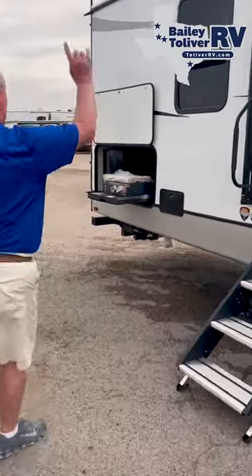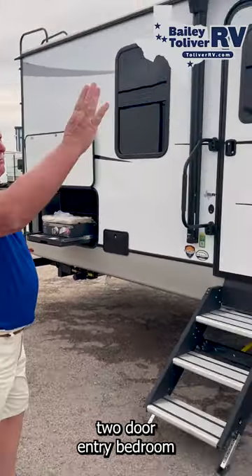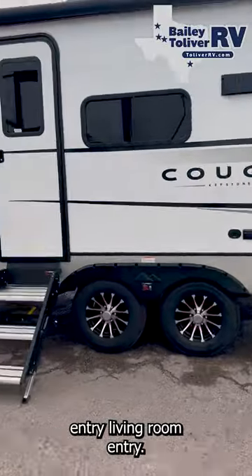Outdoor kitchen, electric awning, electric stabilizer, two-door entry — bedroom entry and living room entry. Guys, come see this to believe it.